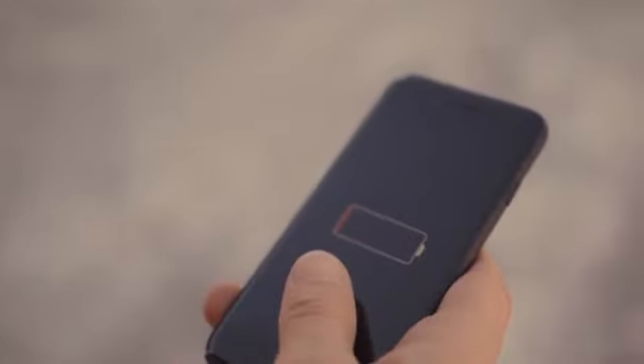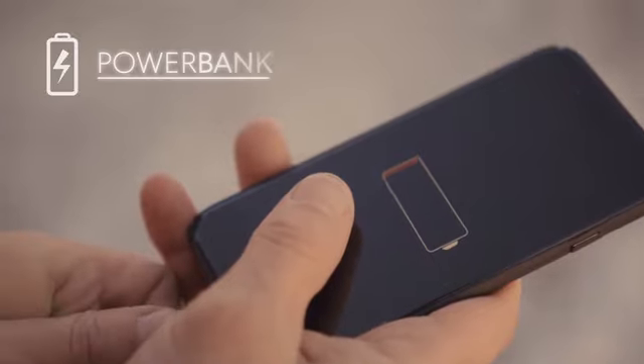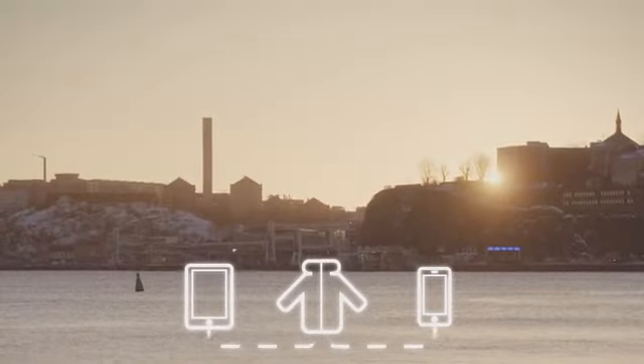Hate running out of battery? We all do. That is why Norland Parka has its own power bank. Don't worry about your phone dying again. Your jacket now charges your phone and tablet anywhere.